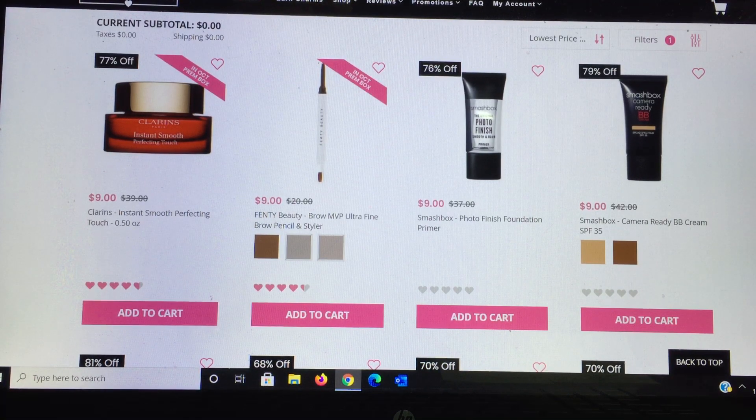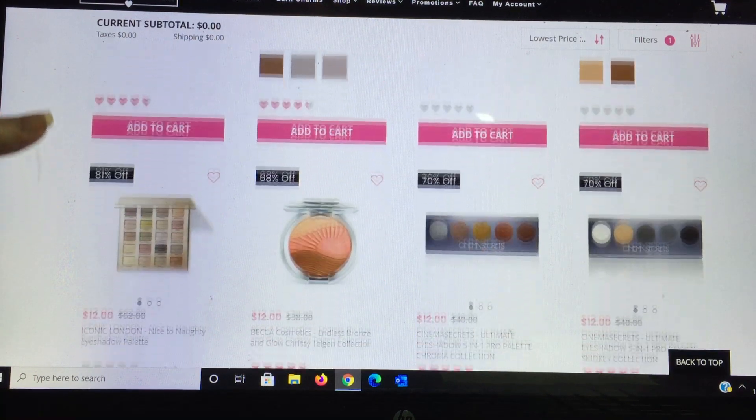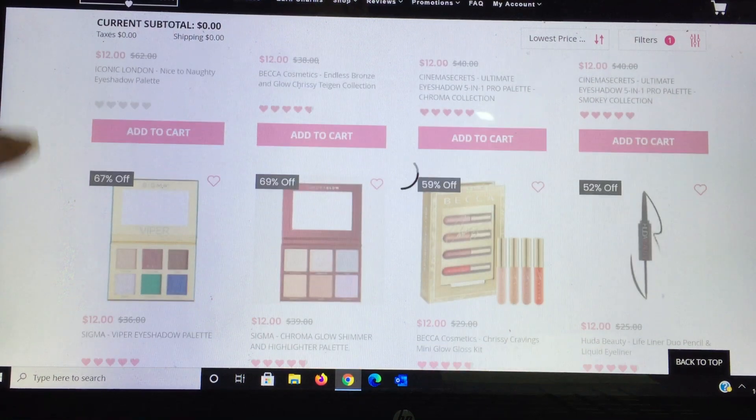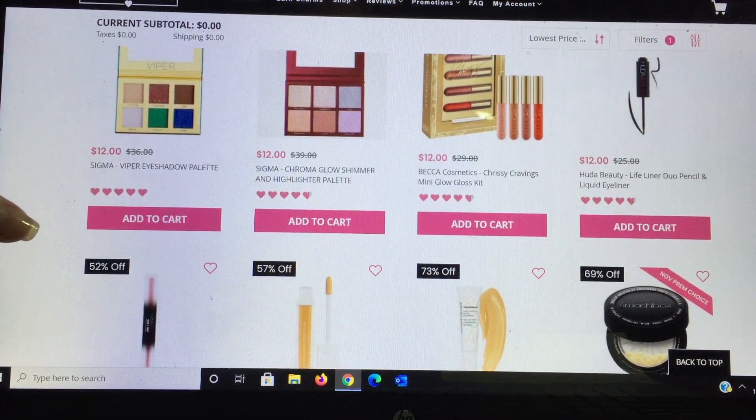There's a new one from Fenty Beauty — it possibly could be in a box too, so I didn't add it. What's unique is the pencil on one side and a brush (not a spoolie) on the other — really unique. Smashbox Photo Finish Primers are fantastic; their BB cream with SPF at $39 is also nice. Iconic London has another great palette. Then the Becca Cosmetics bronzer/blush/highlighter trio for $12 — very hard to get the product out due to its wave form, needs very small brushes.